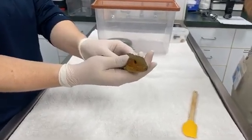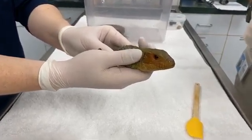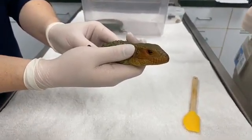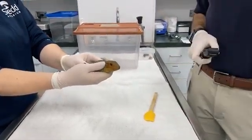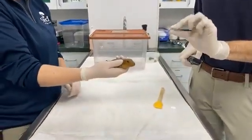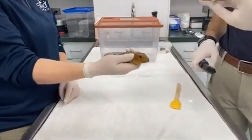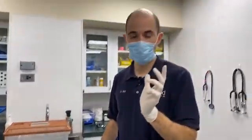The nictitating membrane and the third eyelid are actually the same thing. In mammals like us, it's not clear, so when we close our eyes it's a full eyelid. But on these guys, that nictitating membrane can come up and act almost like a pair of goggles, so they can still see underwater. Crocodilians have that as well.